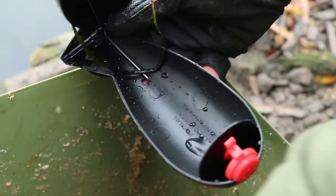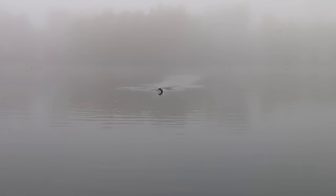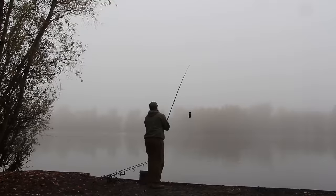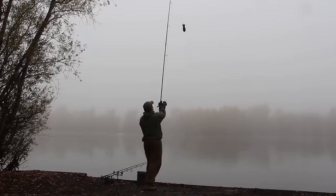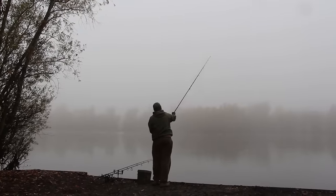I do three spods every ten minutes until I start getting bites, and then basically top up with three spods after every fish. If I don't have a bite for another 15-20 minutes I might put another five or six out, just because it might have cleared and they've moved on to someone else's patch. I'm going to get a few more spods out now and hopefully there will be a few more fish to come.